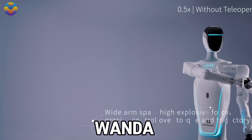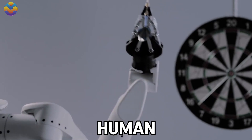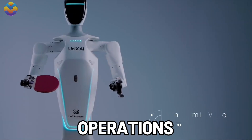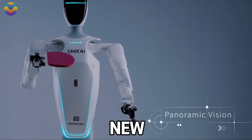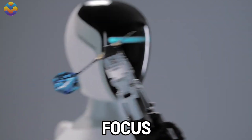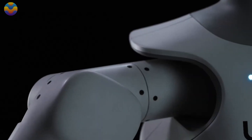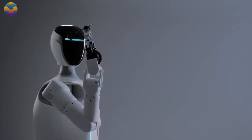With such capabilities, Wanda 2.0 is a groundbreaking robotic creation that merges human supremacy over mechanical operations with automation. Ushering in a new era in the world of humanoid robotics, Wanda 2.0, with its focus on precision, versatility, and multifunctional design, represents a significant advancement in the field.